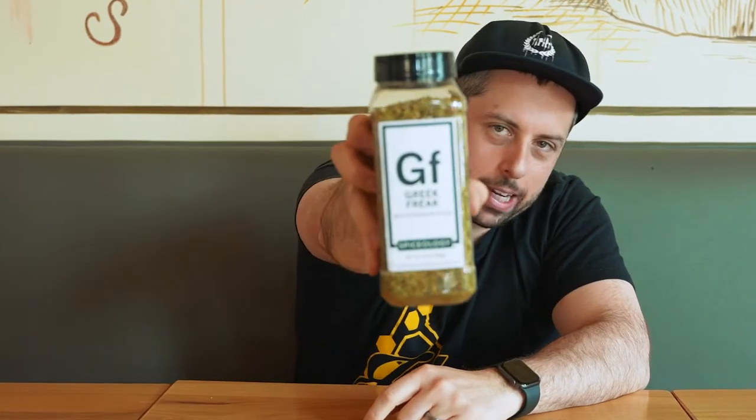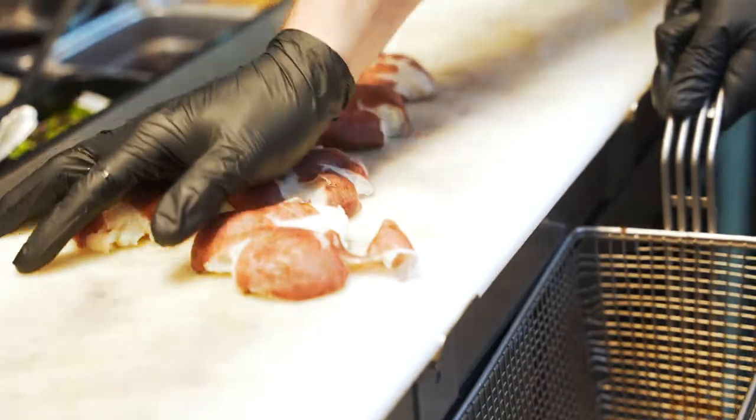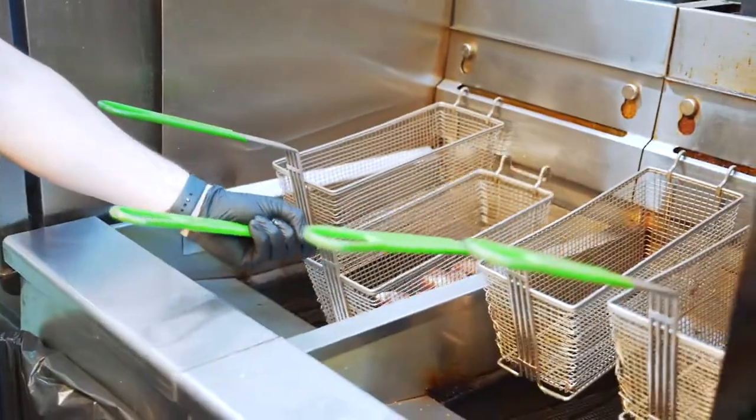I'm Aaron Fish and I'm a chef in the Pacific Northwest, and today we're talking about Greek Freak. Greek Freak's been a staple with Spiceology for a long time — it's something that I find myself using a lot because it's just easy.